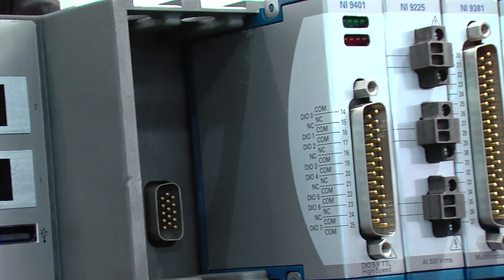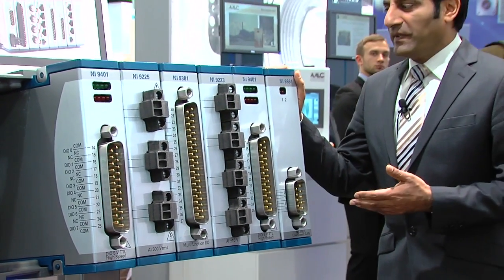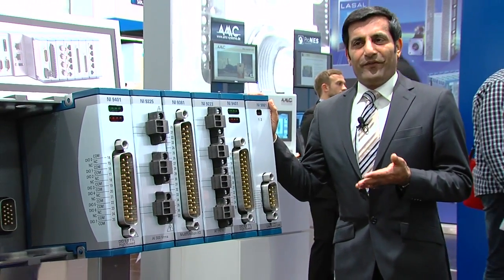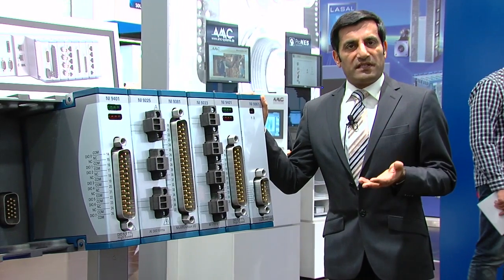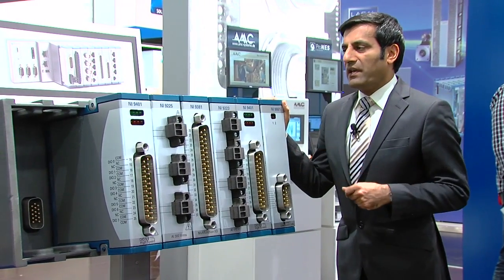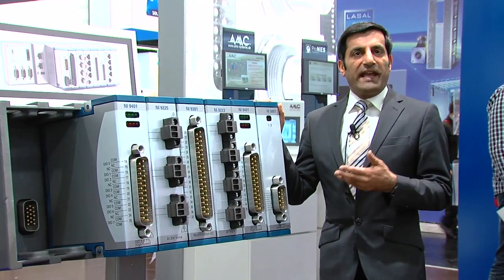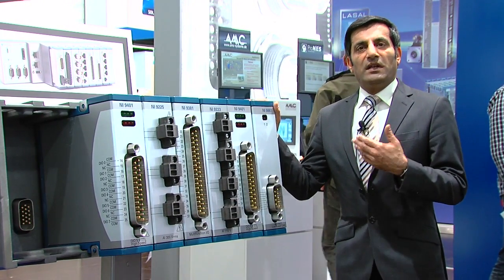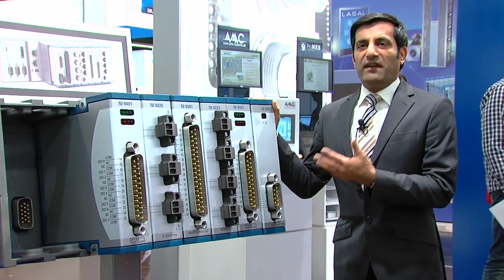Here we are at the SPS Drive show, presenting our new CompactRIO 9068 platform. In times of increasing complexity, we are calling this a software-defined controller, which allows you to program the system using our LabVIEW system design software. You can access the Linux RT operating system running on this device and also program it in C/C++ in Eclipse, giving you a reconfigurable platform that meets all your different needs in a very changing environment.